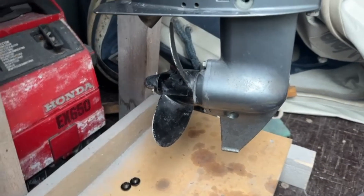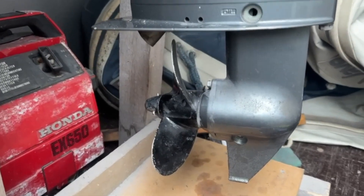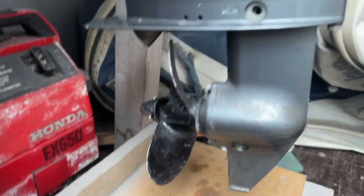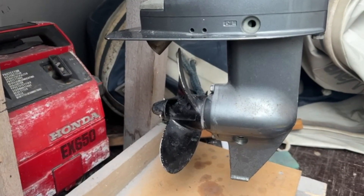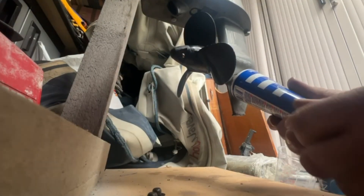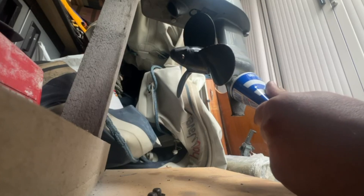I did find something else to do while I was here — I bought gearbox oil for the outboard as well. I've already taken the plug out of there and out of there, so I'm just going to fill it up. I'll cut the top off the oil — see if I can not make a mess, knowing me I probably will. Now I have to wedge that in the hole and squeeze the oil in until it comes out of the top one.